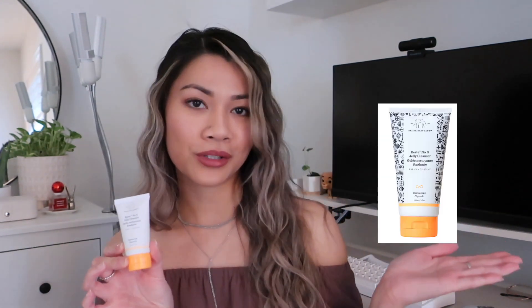My favorite cleanser is the Drunk Elephant Bestie Jelly Cleanser — this is the mini travel size and this is the regular size. Drunk Elephant is cruelty free, which I love, and all the products I use are cruelty free. It removes any traces of makeup left on your face, removes excess oil, dirt, and pollution — everything in between. I usually just use this at night.